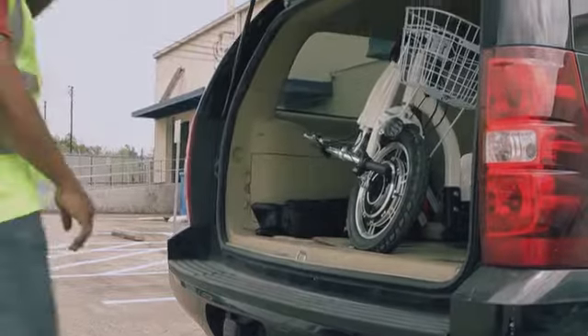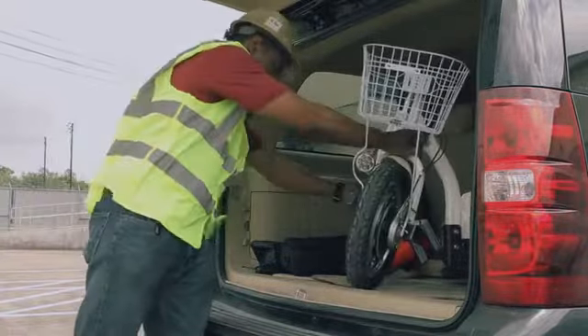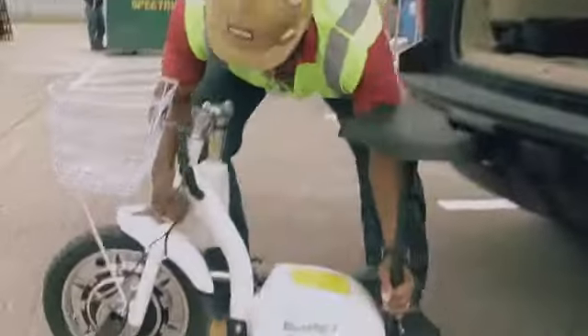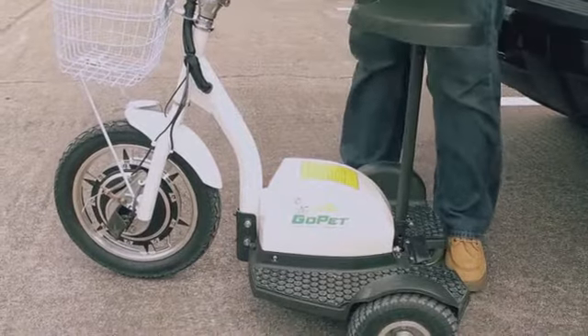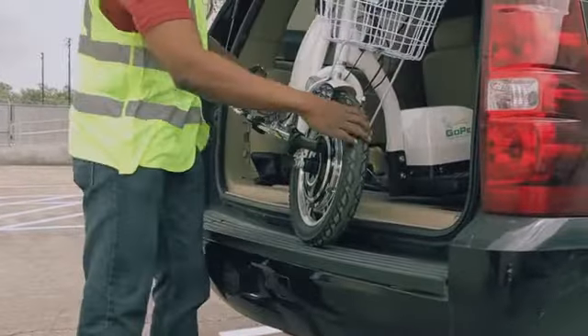Specifically designed to accommodate one rider, fit in tight spaces, and stay portable and light, the GoPet measures only 40 inches from front to rear, 27 inches from side to side, and can fold down to a mere 39 inches in height. Order yours with the powerful lithium battery and your GoPet weighs in at a remarkable 65 pounds.